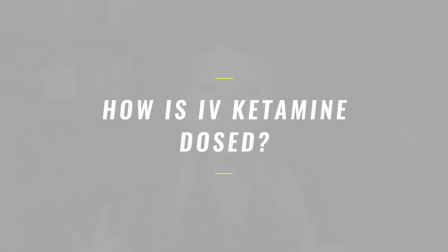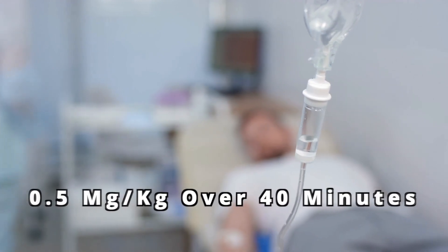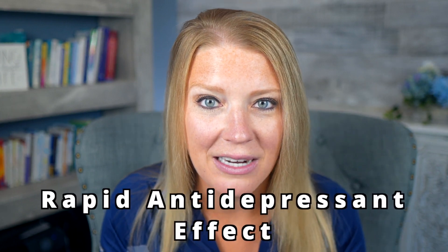How is IV ketamine dosed and how long does it take to start working? IV ketamine is typically given in a single infusion of 0.5 milligrams per kilogram over a 40-minute period. What sets this apart from other treatments is that it exerts a rapid antidepressant effect, meaning that symptoms go away very quickly. Patients will have symptom improvement within hours, and these effects typically peak within 24 hours.